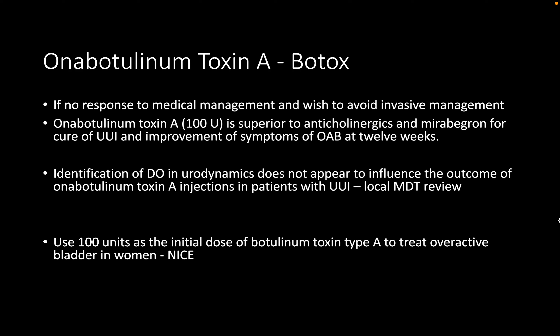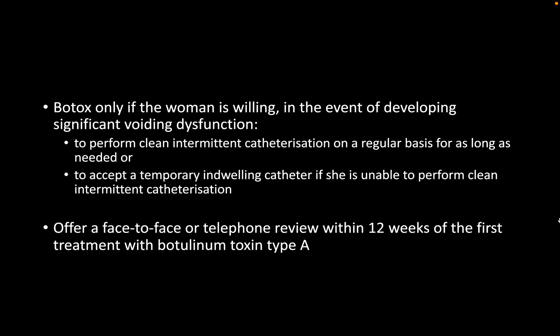The starting dose of botulinum toxin A should be 100 units as per the 2019 NICE guidelines on incontinence.